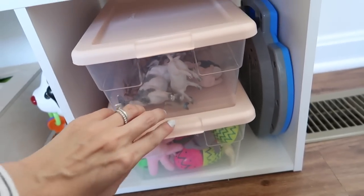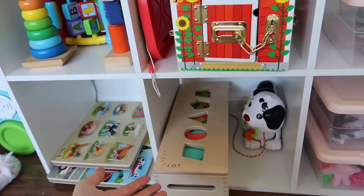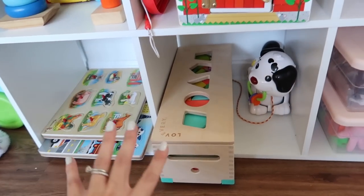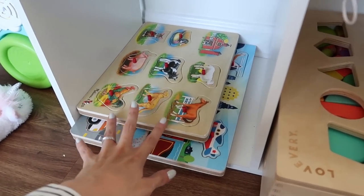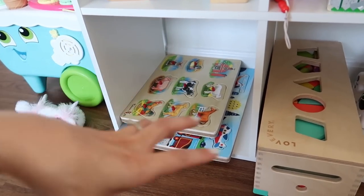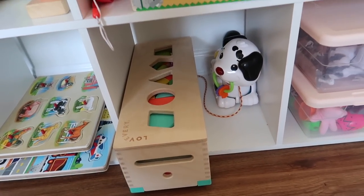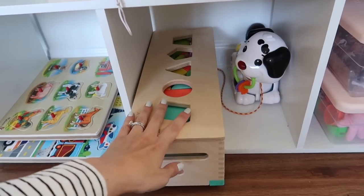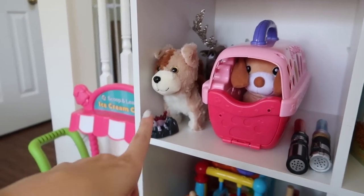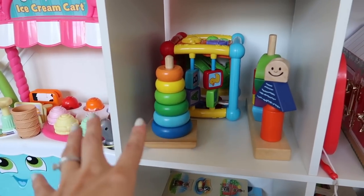Over here we have some random Easter eggs with finger puppets she got for Easter, kept organized in those bins. Then there's her barn, which is a standalone toy that doesn't need a bin. We have her Love Every block set — one of her favorite toys — so we'll leave that out. She loves to do puzzles, and one thing I like to do is rotate her puzzles. I generally like to keep things with a theme: some kind of blocks, something to build with, and some little figurines for pretend play.